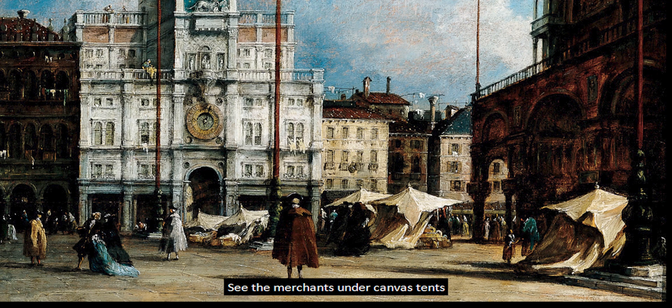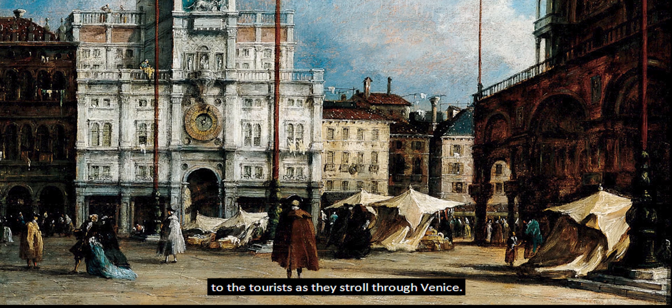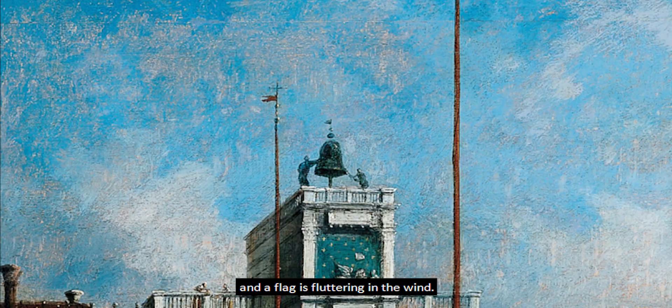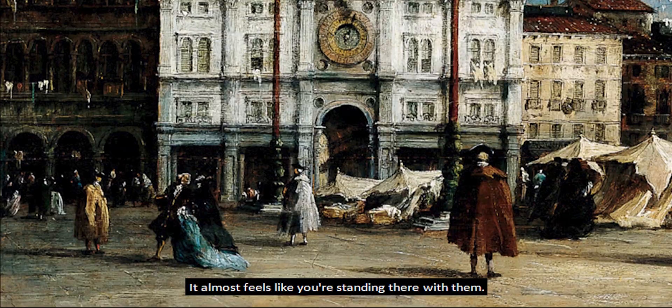See the merchants under canvas tents selling food and souvenirs to the tourists as they stroll through Venice. Notice how it seems to be a windy day — the tent walls are billowing and a flag is fluttering in the wind. It almost feels like you're standing there with them.